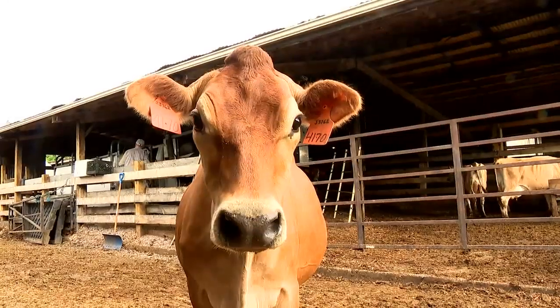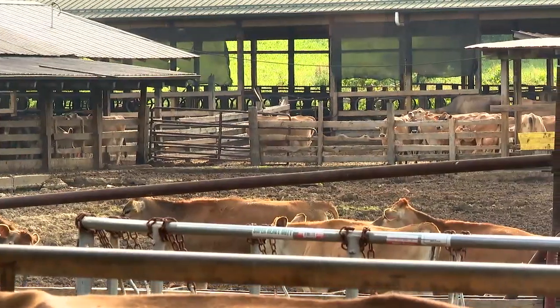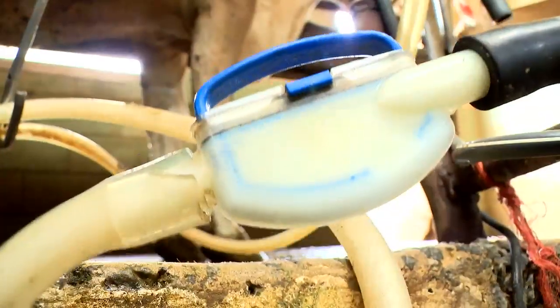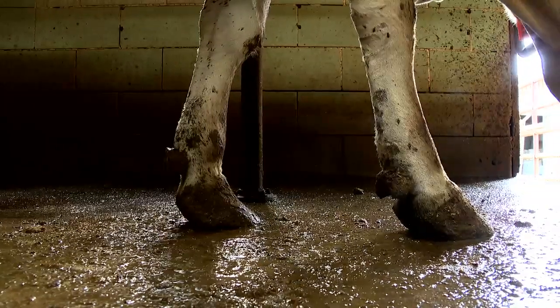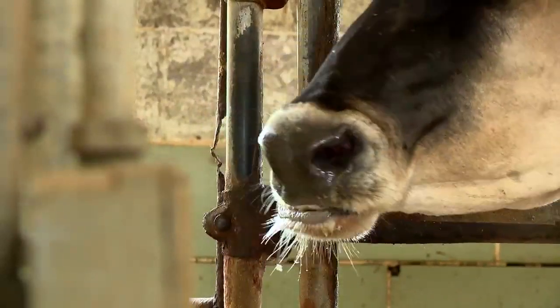My name is John Hall. I'm a dairy cattle hoof trimmer. Cows are kept on concrete for sanitary purposes when they're being milked and fed. The harder surface stimulates hoof growth, as well as good feed, which is required to give a lot of milk.